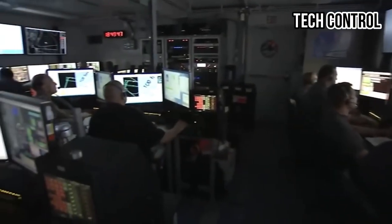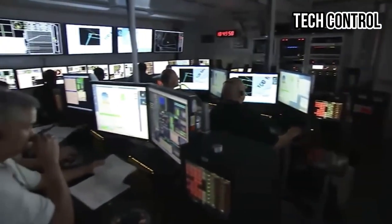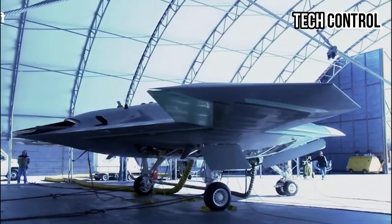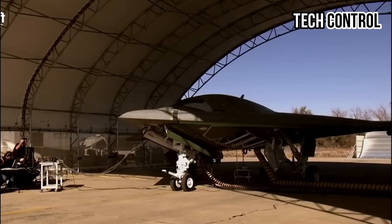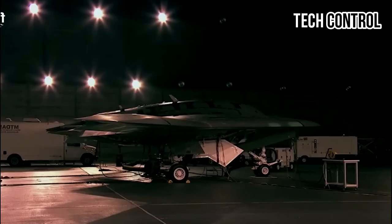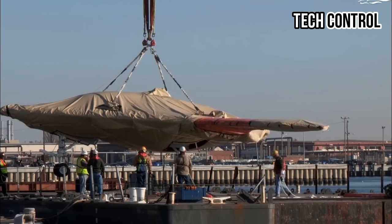Since the early 2000s, Northrop Grumman began developing this aircraft, starting with the X-47A Pegasus, which served as a stepping stone for further advancements. The X-47B was completed in 2008, with its first taxi tests conducted shortly after.